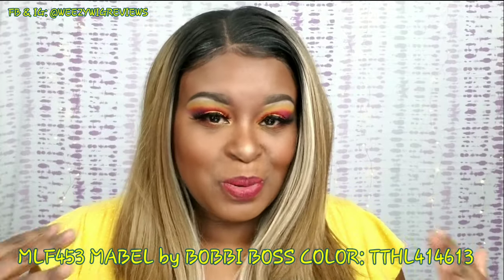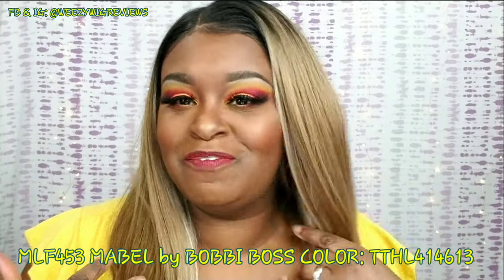If you guys want to see this beautiful look that I was able to create — I don't remember the name of the wig that I have on, I just did a review on her and it's slipping my mind. I'll leave it in the description box. If you want to see how I created this beautiful get ready with me look, then keep watching.